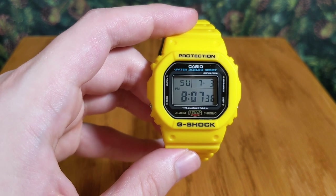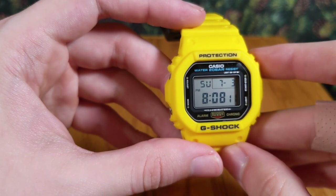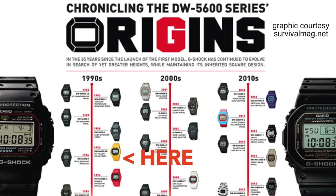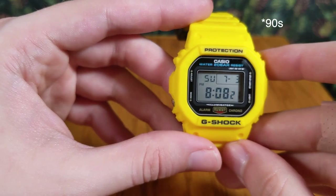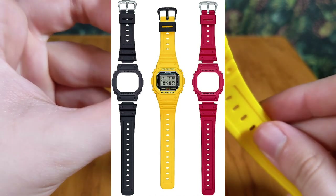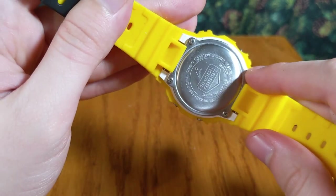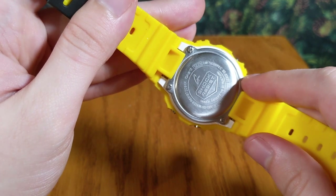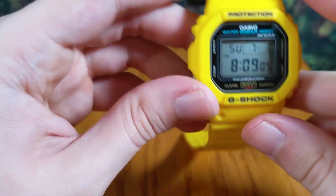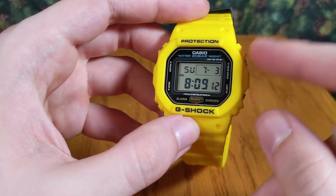This is a fairly recent release, but this particular yellow colorway was available way back as one of the early color variants of the G-Shock in the '80s. There was also recently a set released with interchangeable bezels and bands in red, yellow, and black, distinguished by having a carbon core structure — which this particular model does not have. That's not a big deal though; the shock-absorbing structure on this model is still very robust, and the price was quite a bit lower than that whole set.